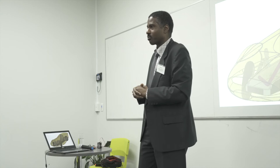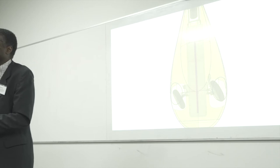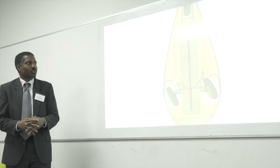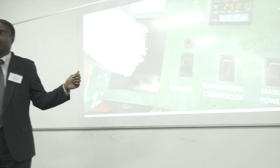You can kind of see why we've given it the name 'the Drop' — it has a teardrop shape to it, which helps improve the aerodynamics as mentioned before.